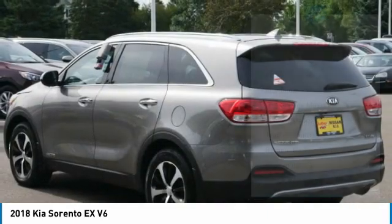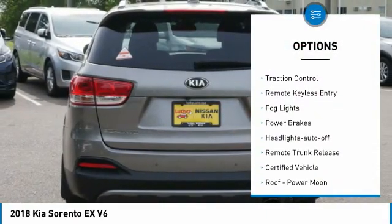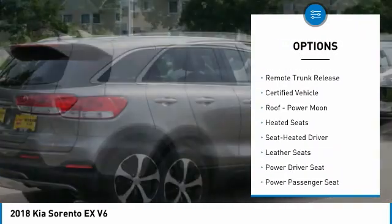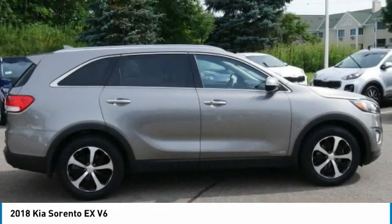Here are some of this vehicle's great options: all-wheel drive, aluminum wheels, heated side mirrors, power mirrors, traction control, remote keyless entry, fog lights, power brakes, headlights auto off, and remote trunk release.